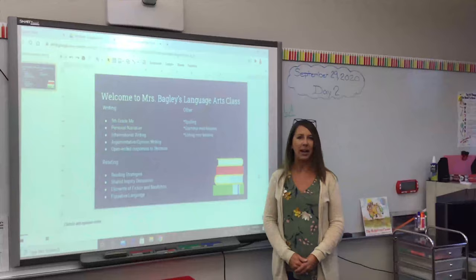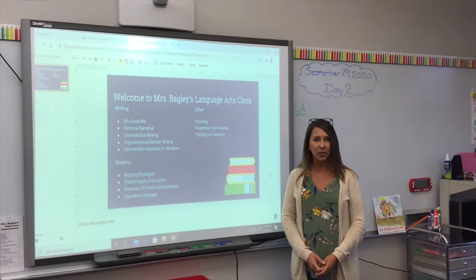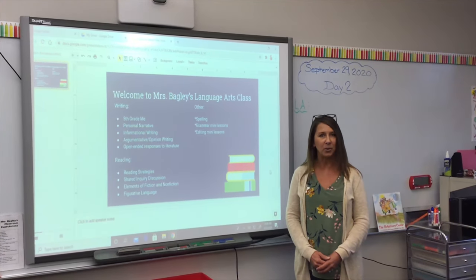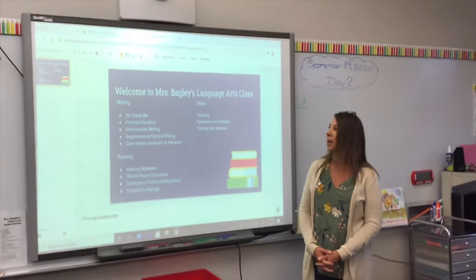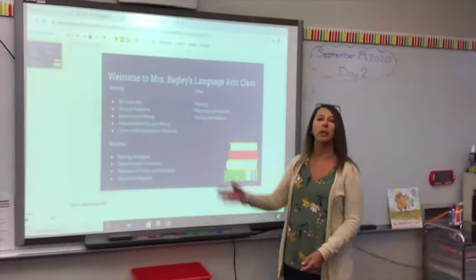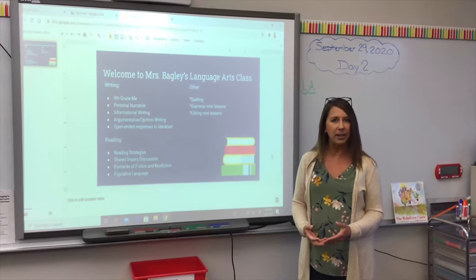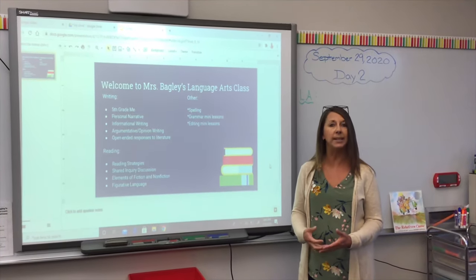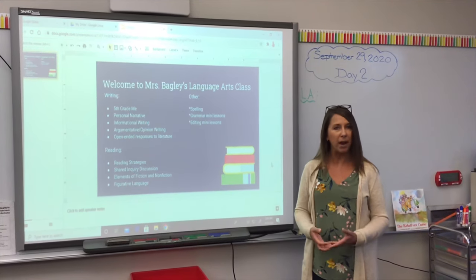Hi, I'm Mrs. Bagley. I teach language arts for the Neptunes. Welcome to our back-to-school night. Your children have made a great transition to fifth grade. We're transitioning from Seesaw to Google Classroom, so there's a little adjustment but we're doing a great job. One of the first writing units that we did was 'Fifth Grade Me,' a getting-to-know-you activity and an opportunity for me to see them as writers. The students drafted it, typed it up, and sealed it in an envelope — we're going to open it at the end of our sixth grade loop.